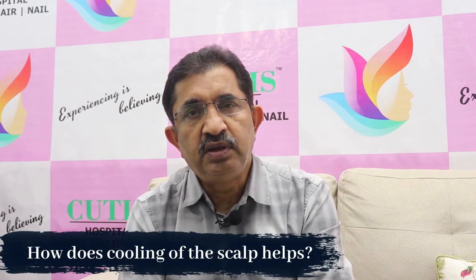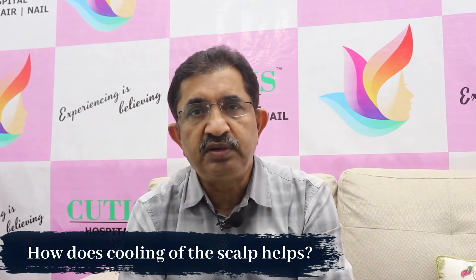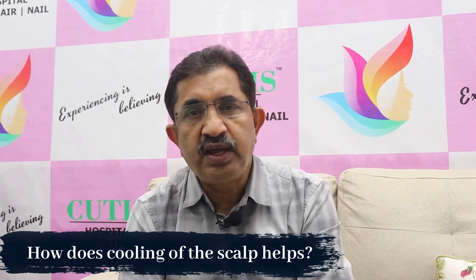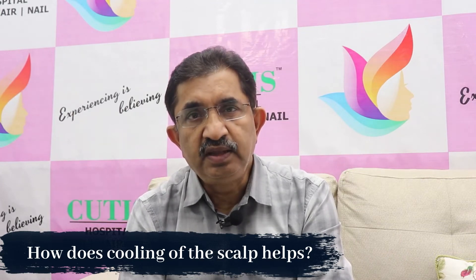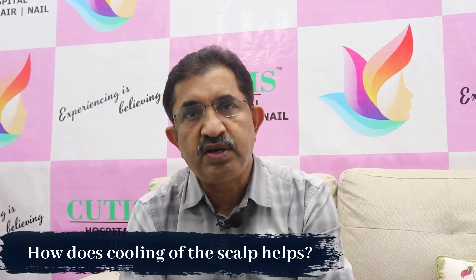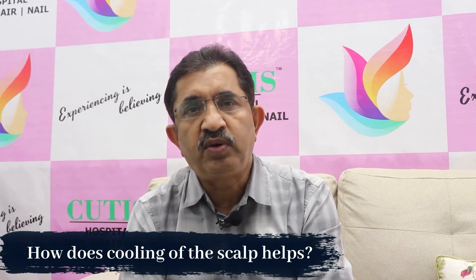How does this cooling of the scalp help? When you take a drug or an IV infusion, it percolates across the body and goes to every cell, including the hair follicle. When you cool the hair follicle, the circulation in the hair follicle comes down, so the direct penetration of the drug into the hair follicle is reduced. That is how it protects.